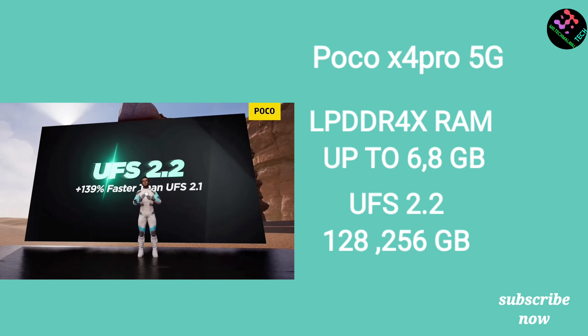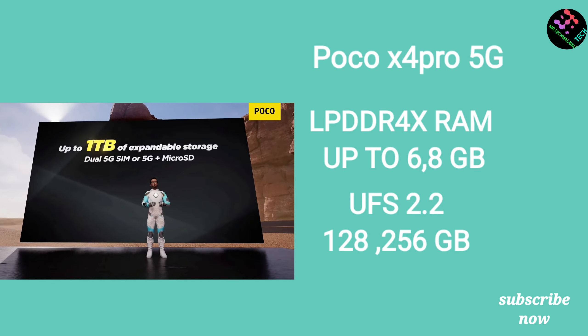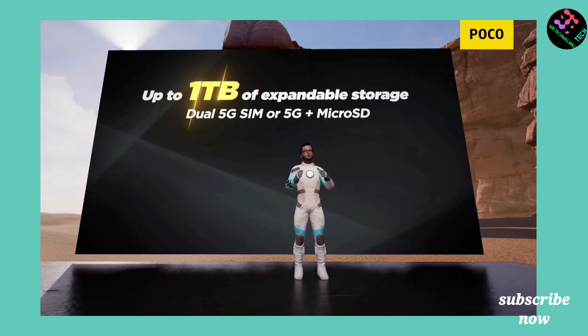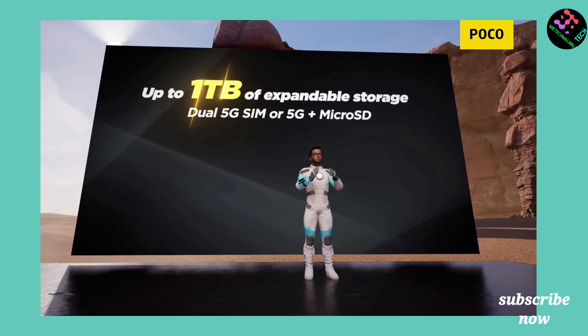The POCO X4 has 8GB RAM and 256GB storage with UFS 2.1, providing great reading and writing speed compared to the Samsung M33's eMMC 5.1 storage.